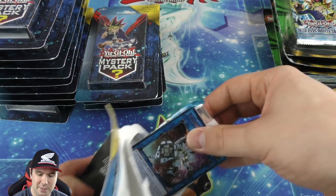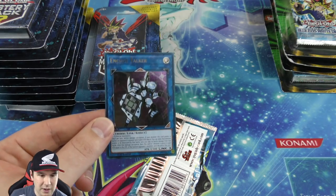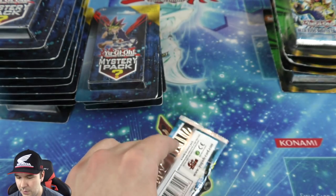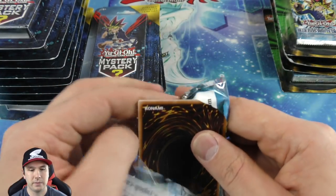There is our ultra rare — very cool. And then we have another Legend of Blue-Eyes White Dragon booster pack — very nice.